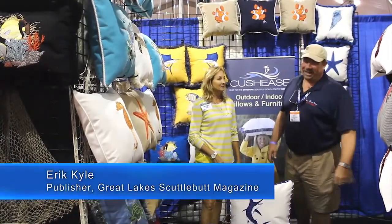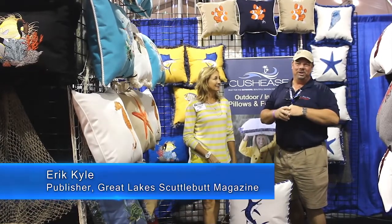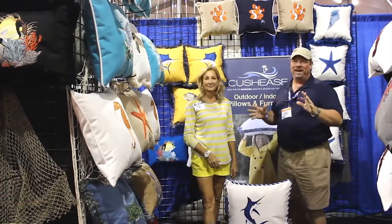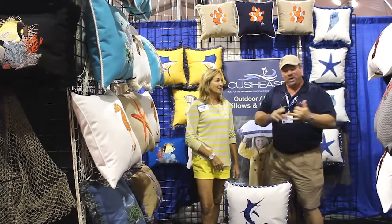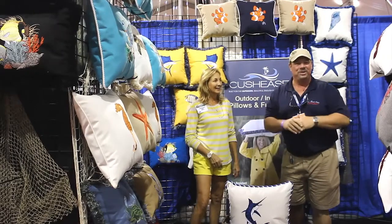Hey guys, Eric Kyle here, publisher of Great Lakes Cuttlebutt Magazine, and I'm excited to be down at the Fort Lauderdale International Boat Show. This is a phenomenal event. We're having a wonderful time — beautiful boats, great people, fantastic exhibitors — and I have got some great news for you.